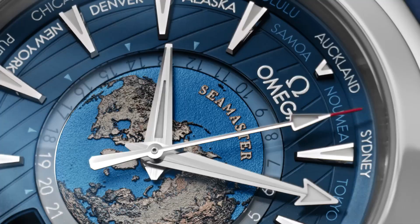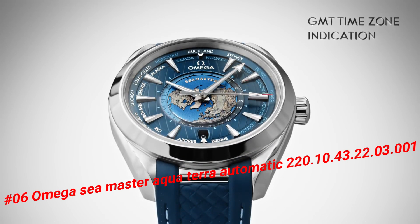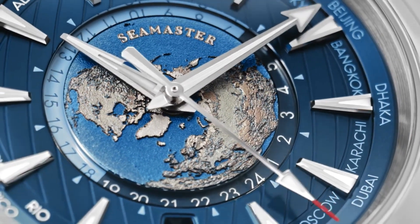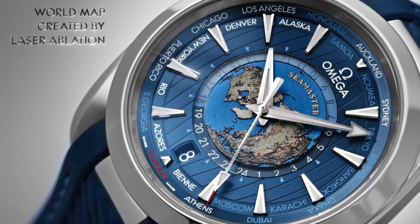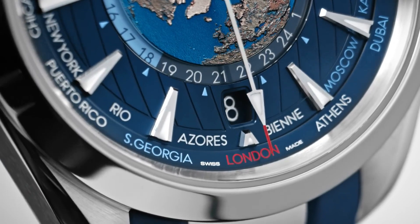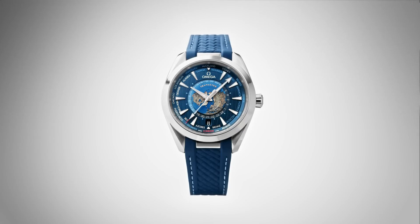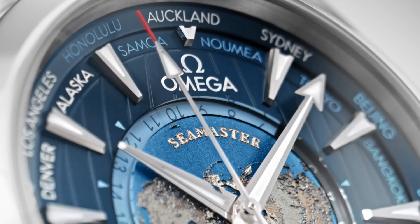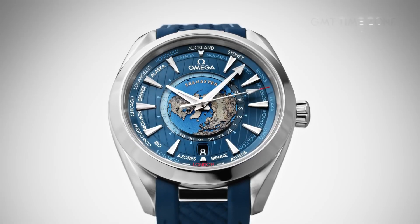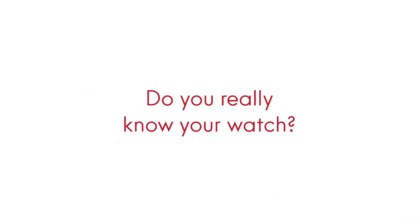Number 6: Omega Seamaster Aqua Terra Automatic, 220.10.43.22.3.2. Stainless steel case with a stainless steel bracelet. Fixed stainless steel bezel. Blue dial with luminous silver tone hands and index hour markers. 24-hour markers. World time cities around the outer rim. Dial type: Analog. Luminescent hands and markers. Transparent case back. Round case shape. Case size 43mm, band width 21mm. Fold-over clasp. Water-resistant at 150 meters (500 feet). The quality is really outstanding at this price point.